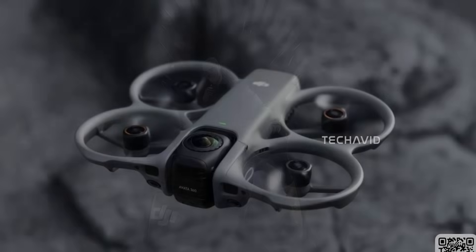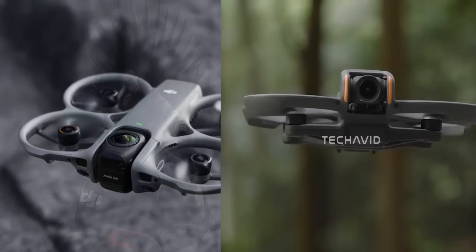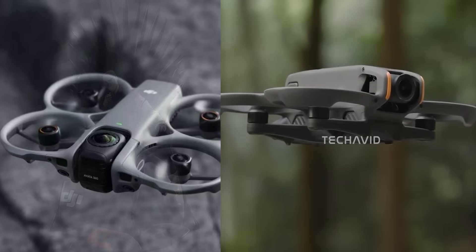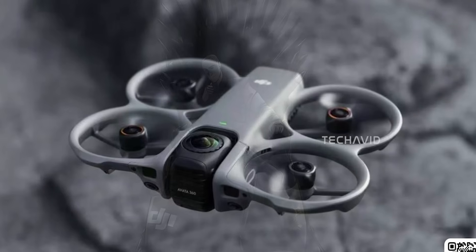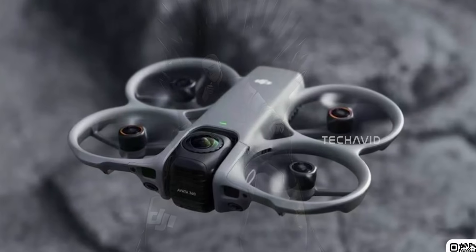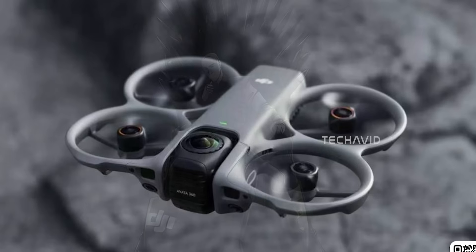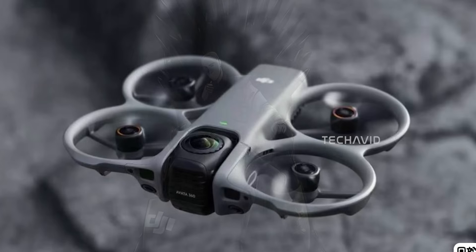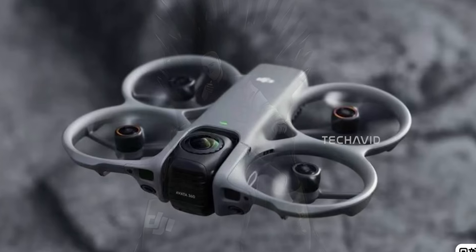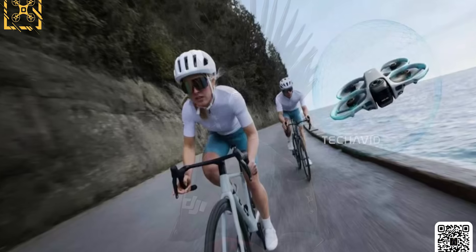At first glance, the Avata 360 looks noticeably more compact than the Avata 2, but still very much in the same Cinewhoop-style frame. DJI has kept that enclosed duct guard design — the signature look of the Avata line — but made it sleeker and more aerodynamic. The guards around the propellers look thinner and smoother, probably made from a lighter composite material, which could mean better airflow and less drag, translating to longer flight times and better agility in tight spaces.